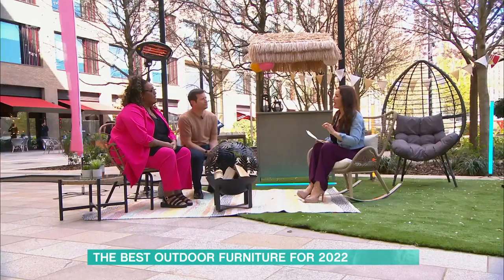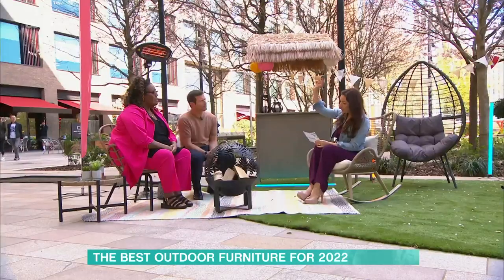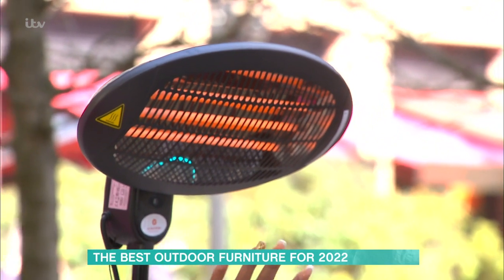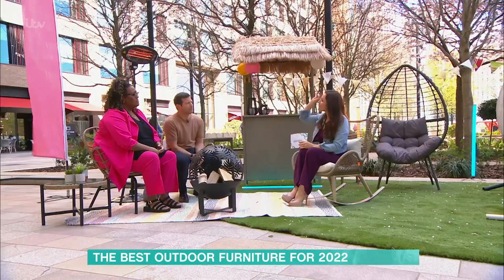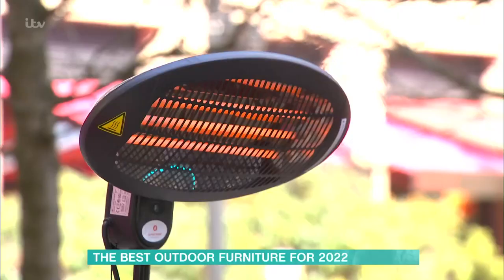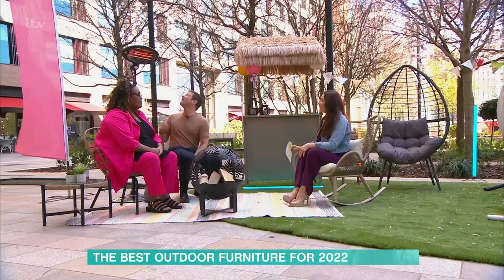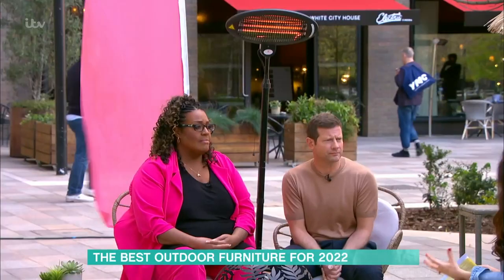The heater behind you is a quartz infrared, so it's a radiant type of heating — much more eco-friendly than conventional gas heaters, which tend to heat the air. Because this is radiant heat, it heats the surface rather than the air, which moves around. It's a plug-in, so you'd need an extension cable. It's 85 to 89 percent more efficient than conventional gas heaters.